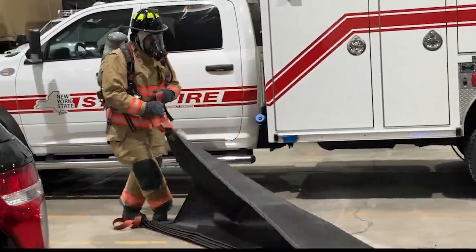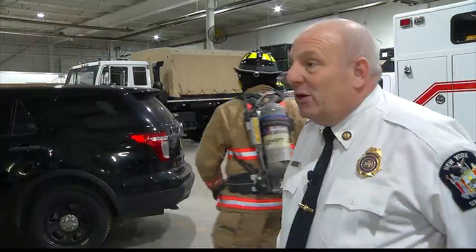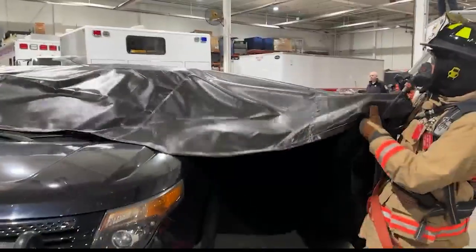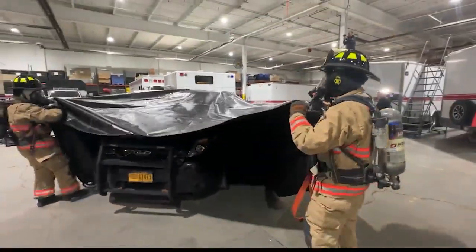Once they do that, they're going to spread the blanket out. The blanket is designed to be deployed by a minimum of two firefighters. They're just going to grab the two handles and basically drag the blanket over the top of the vehicle.